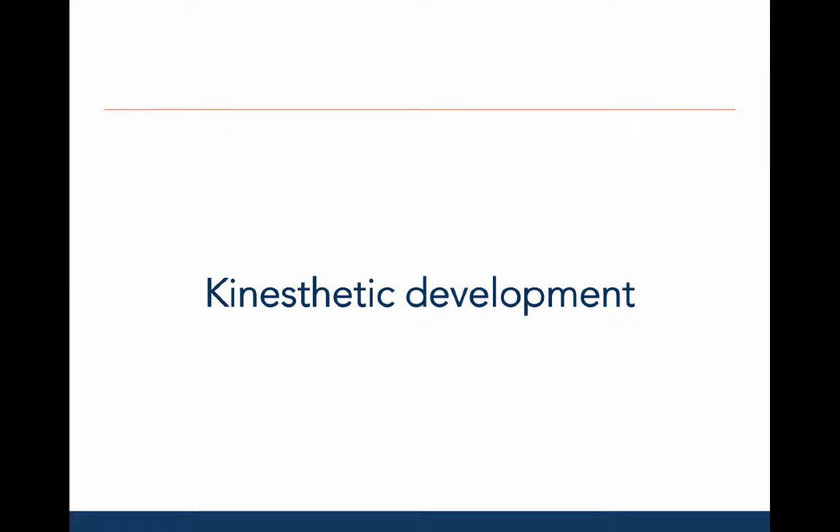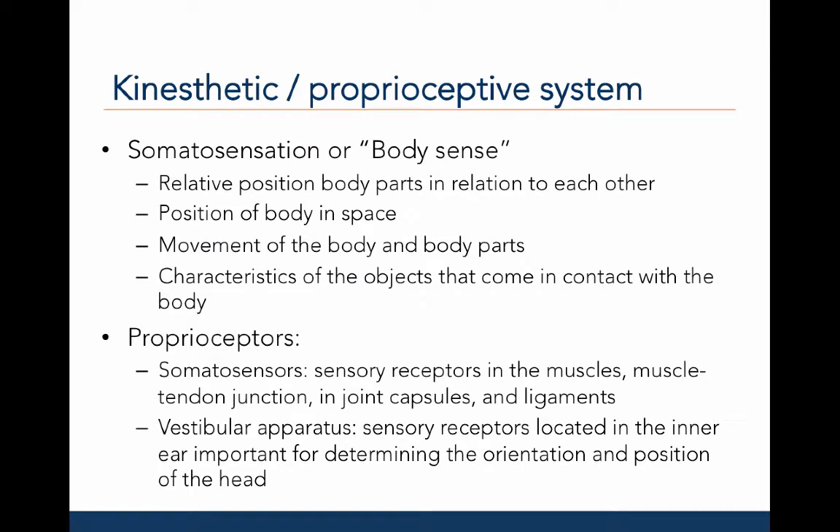Let's examine the development of the kinesthetic system. Kinesthesia is also called somatosensation, or body sense. This includes the relative position of body parts in relationship to each other, the position of the body and its parts as it moves in space, the movement of the body and its parts, and the characteristics of objects that come in contact with the body, including the environment.